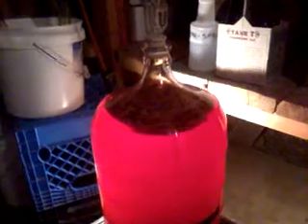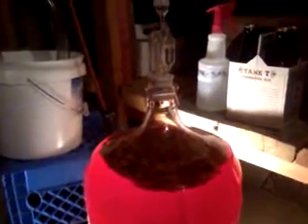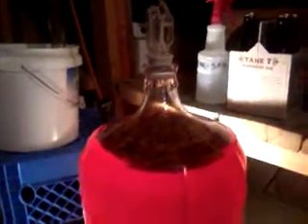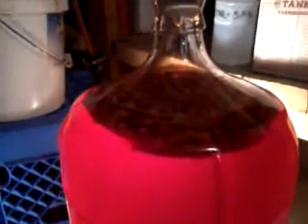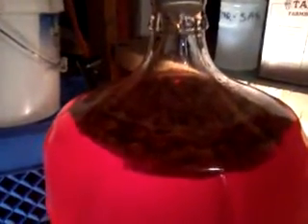All right, it's been a while. I told you I'd bring you a video. This is our honey pale cherries, or honey cherry pale. It's amazingly beautiful. A little pinkish on this screen with the light behind the fermenter.